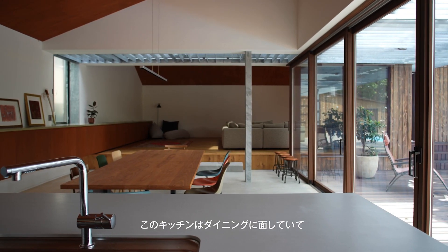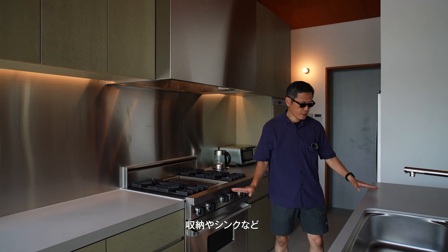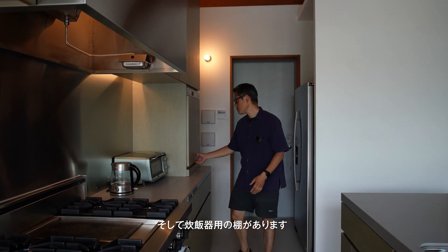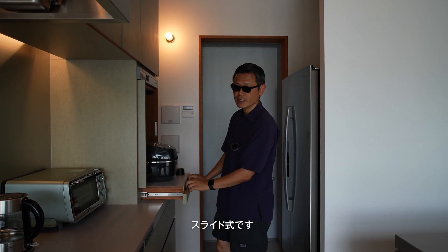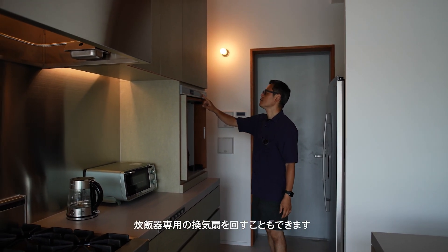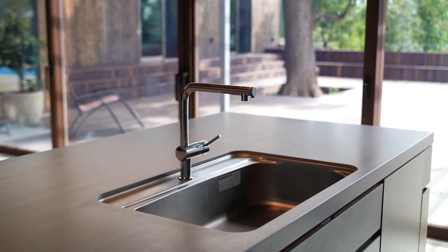Now we are at the kitchen. The kitchen is facing the dining. We have a Viking grill here, some cupboards and the sink. This is a cupboard for the rice cooker which slides out. Even though you don't slide it out, you can use the extraction fan to extract the steam from the rice cooker.